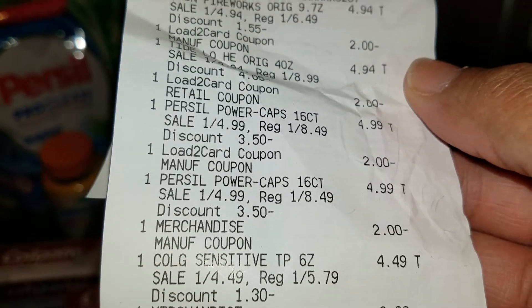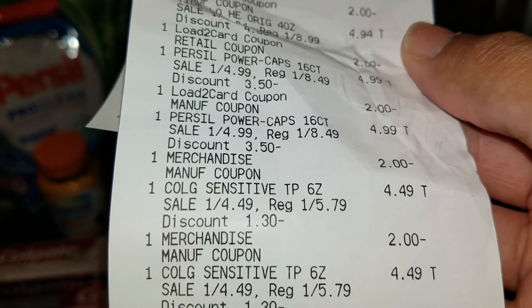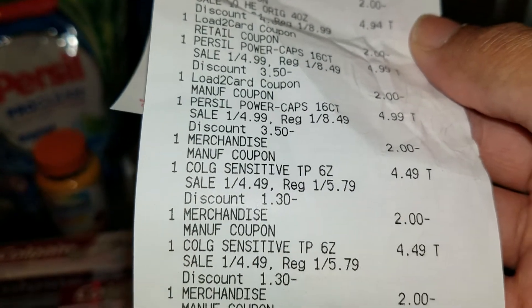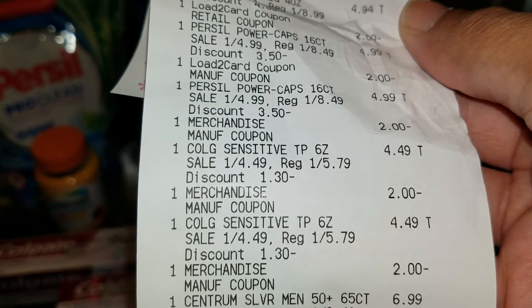And that coupon was found in the Red Plum this Sunday. I have two of the Colgate Sensitive — they're $4.99 this week and they are part of the sale. And we have a $2 off one in the SmartSource.